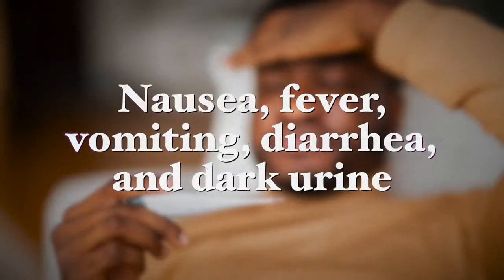Gallstones are also linked to an increased risk for certain types of cancer and heart disease. Other symptoms include nausea, fever, vomiting, diarrhea, and dark urine. Obesity is also a risk factor. Doctors typically treat mild and infrequent gallbladder pain with anti-inflammatory or pain medication, but if symptoms are more severe and frequent, surgery for removal of the gallbladder is often recommended.